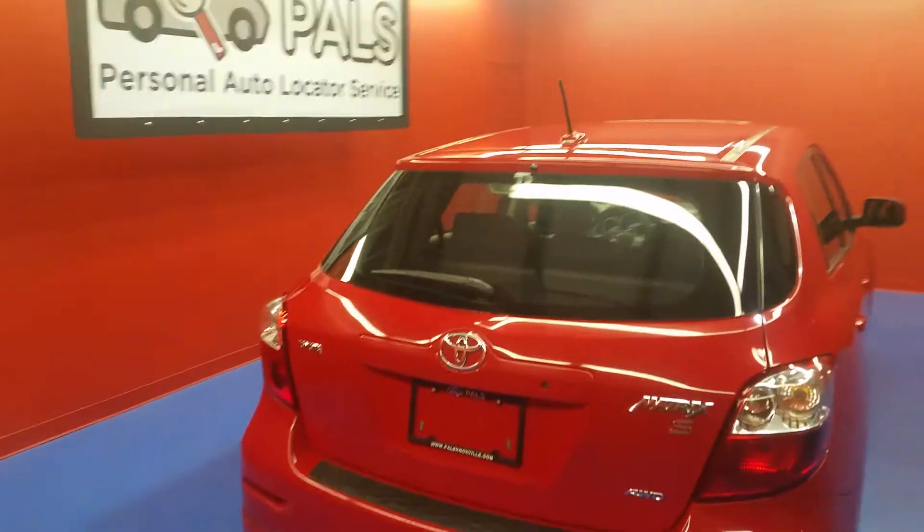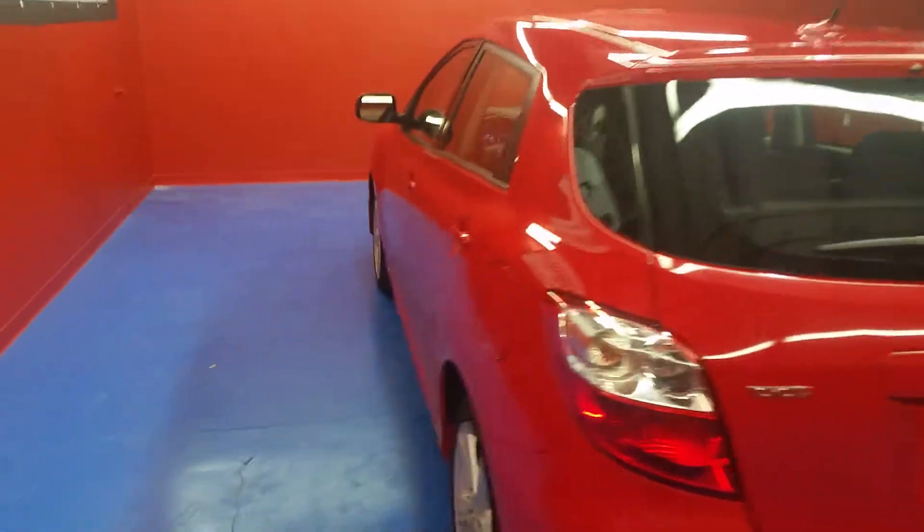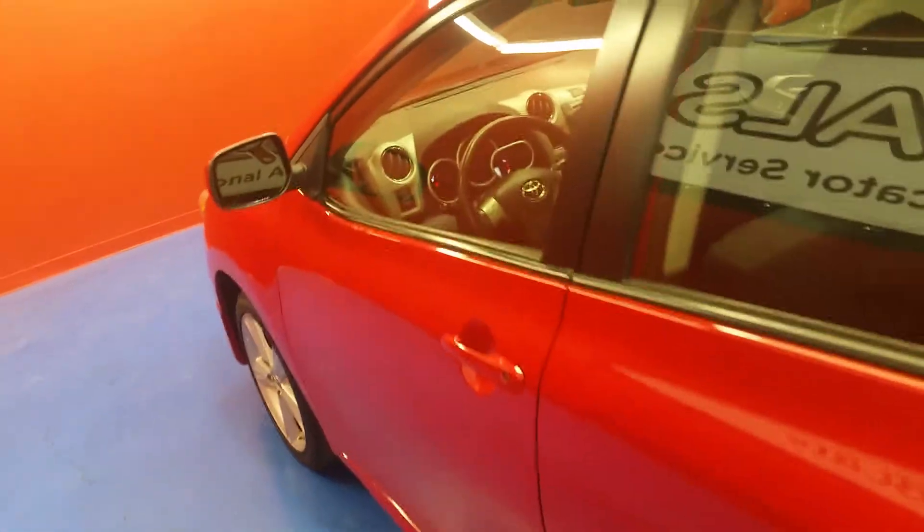You can check our business out at PowellsKnoxville.com. You can also check out more photos and descriptions of this car at PersonalAutoLocatorService.com.